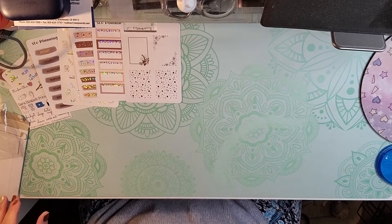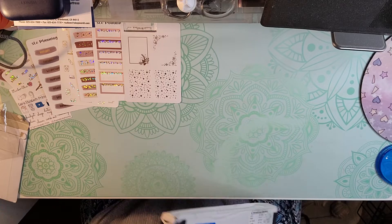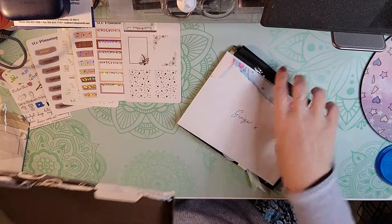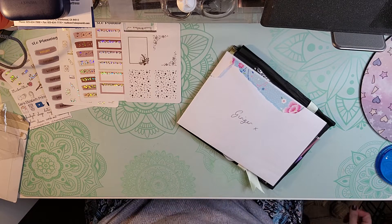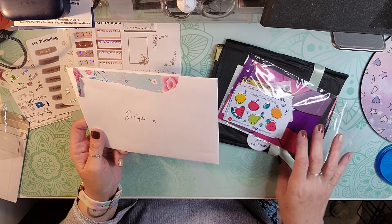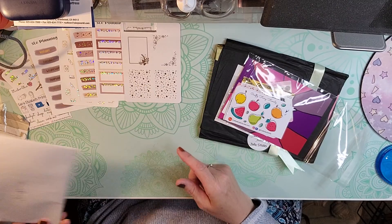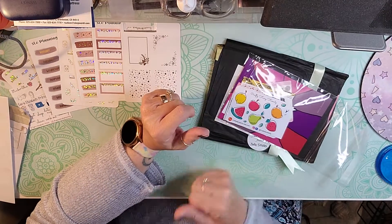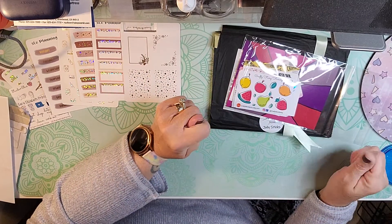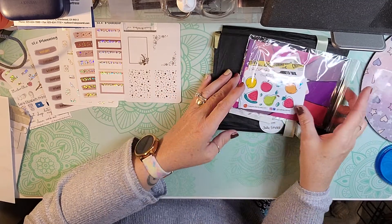I also received my Jolly Sticks subscription. The first thing I saw was from Mandy, who is the owner of Jolly Sticks, she sent me a lovely card. If you don't know, my mom recently passed away suddenly and it's been very difficult losing my mom, and that card just made my day.